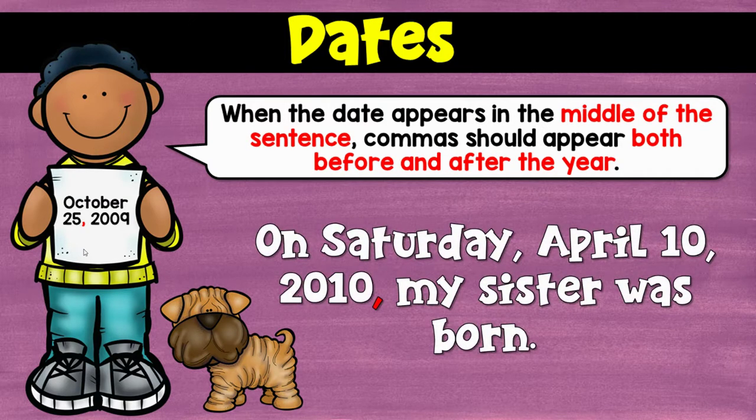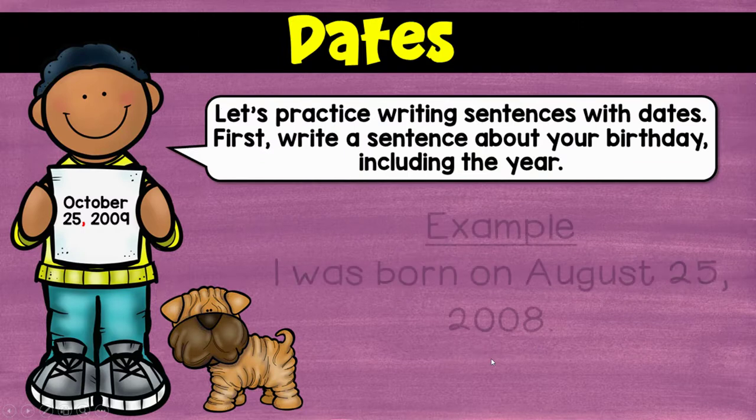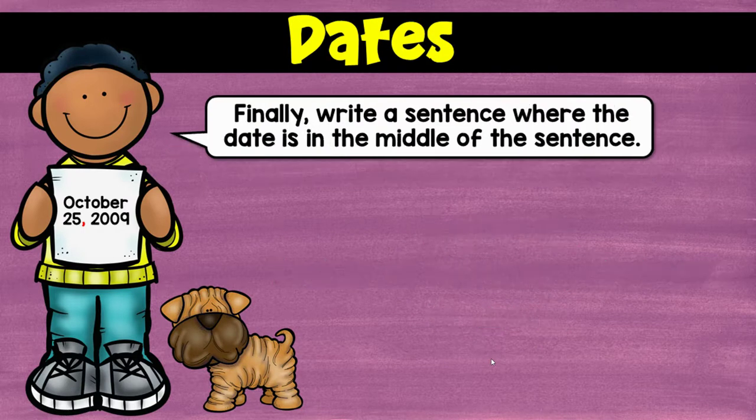When you're writing dates, there's one more place to note. If you're writing the date inside of a sentence, you're going to put a comma after the year before you write the rest of your sentence. Now, of course, if your date comes at the end and you put a period, then that's done. But if you have more to say, you need a comma to separate your date from the rest of what you're saying.